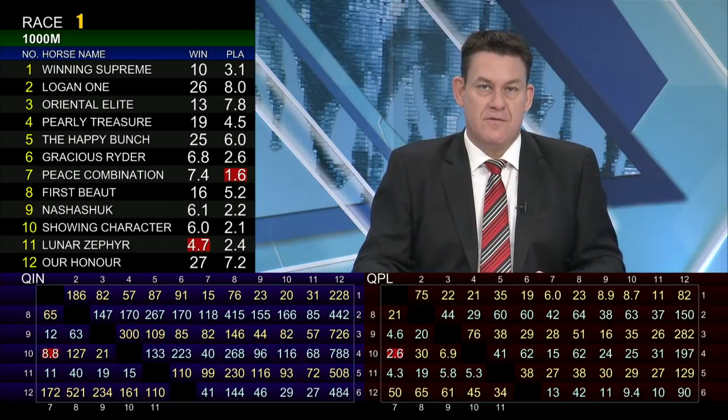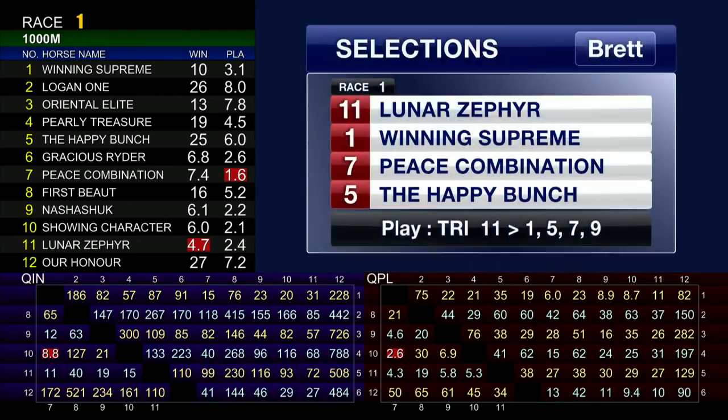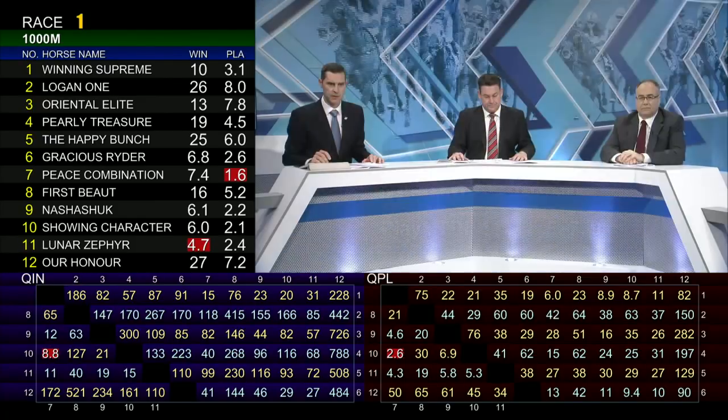It looks a pretty open race. I'll side with Luna Zephyr because he'll be up in front and they'll have to run him down. Winning Supreme in as a danger. Peace Combination rarely runs bad races at this calibre and distance. And I'll sneak Happy Bunch in to run a better race. Happy to play a trio here, banking on the eleven and working around the one, five, seven, and throwing in nine — Snasher Shook — because he'll go in second up with a good draw. Luna Zephyr will take the world of beating, and I do like Oriental Elite — the trials have been okay. Let's call race one done and take a short break.